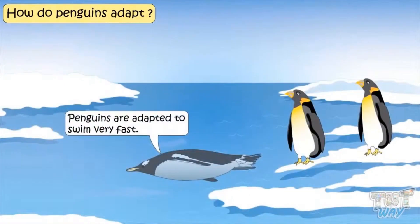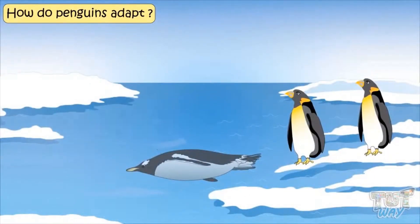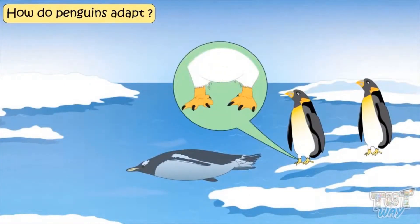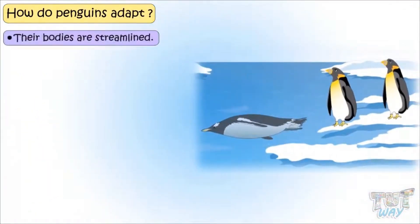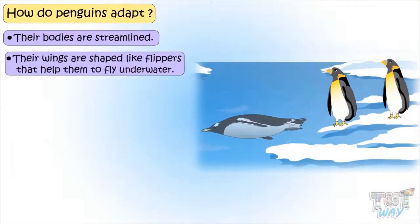Penguins are adapted to swim fast. They have webbed feet for powerful swimming. Their bodies are streamlined. Their wings are shaped like flippers that help them to fly underwater.